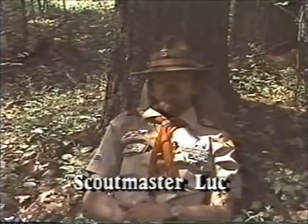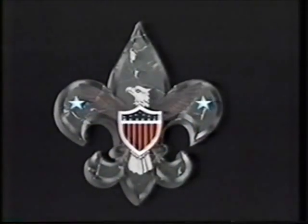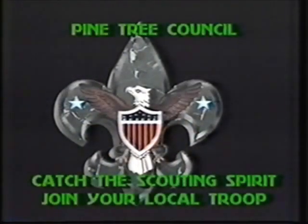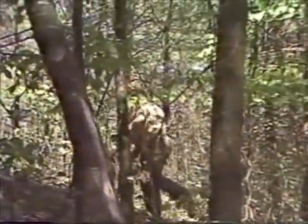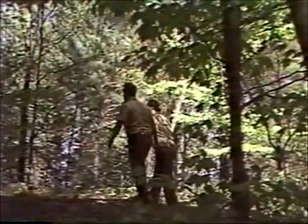Sleeping in camp can be a restful experience. Before you pitch your tent, select the best site possible — look for the flattest piece of high ground around you.